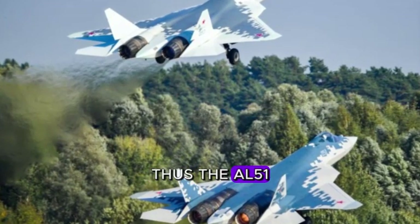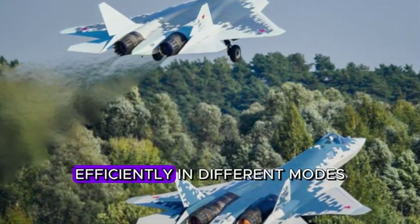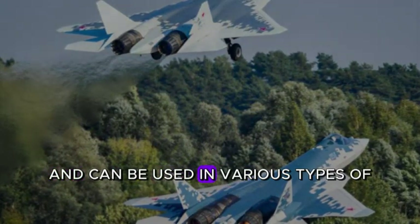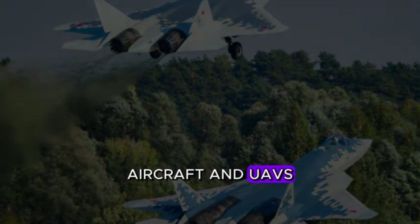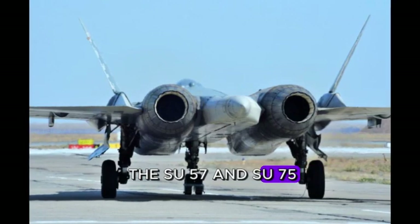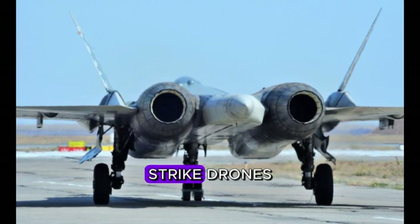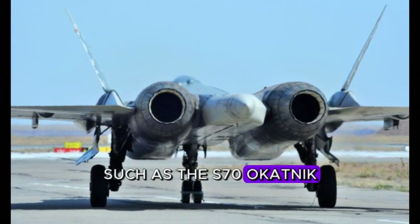Thus, the AL-51 became the first fifth-generation versatile engine that can work equally efficiently in different modes, and can be used in various types of aircraft and UAVs. The AL-51 will be able to power the Su-57 and Su-75 Checkmate fighter jets, and in the non-afterburning modification, strike drones such as the S-70 Okhotnik.